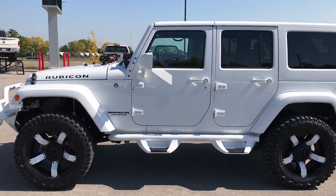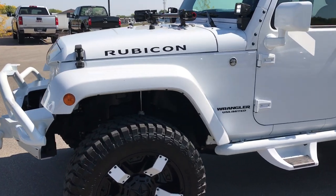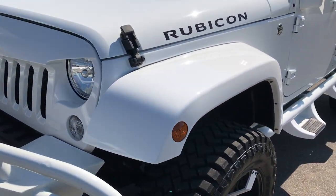This is stock number 9212, a 2016 Jeep Wrangler Unlimited Rubicon.